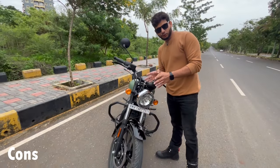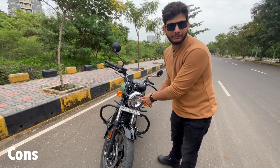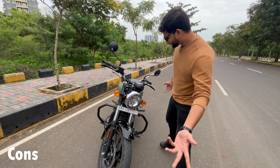Now this bike is almost 280,000 rupees. And if you get a halogen light at that price, that's quite a lot. So where are they putting the money?